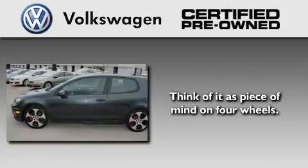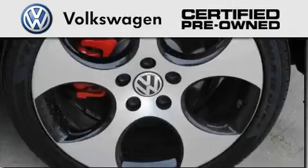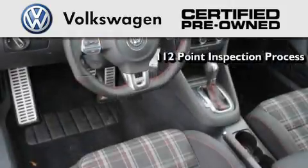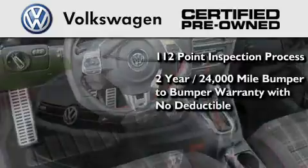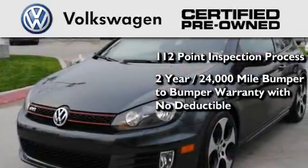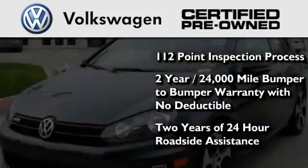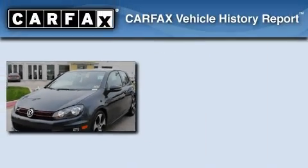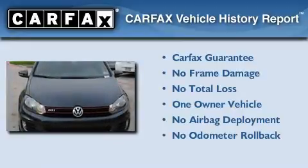A certified pre-owned Volkswagen offers you peace of mind with benefits including a painstakingly detailed 112-point inspection process, a two-year, 24,000-mile bumper-to-bumper limited warranty with no deductible, and two years of 24-hour roadside assistance. This Volkswagen has had only one owner, and it qualifies for the Carfax Buyback Guarantee.